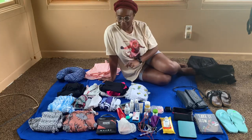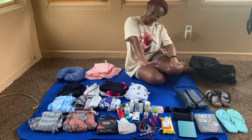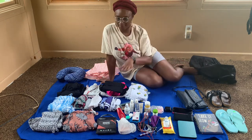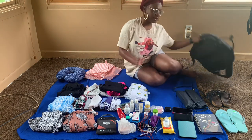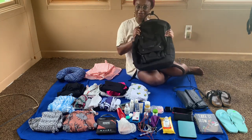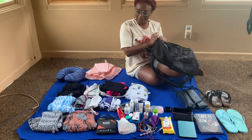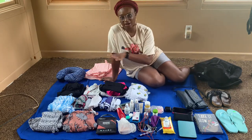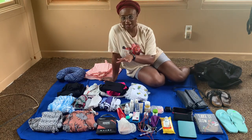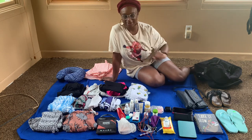Hello everyone, welcome back to my YouTube channel. So in this video, I am going to be packing for a five-day trip in my new donut backpack. So will it all fit? We shall see. I'm going to go through everything that I am packing and we'll see if it can fit in the bag.